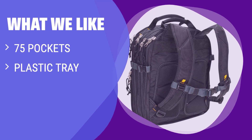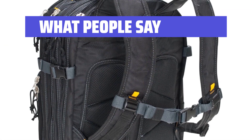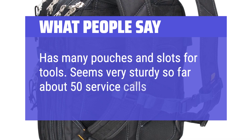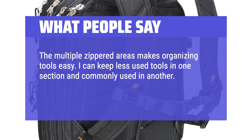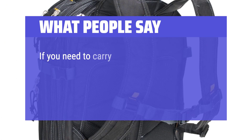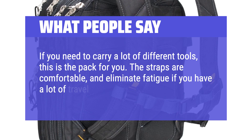What We Like: With an impressive 75 pockets, including a plastic tray and three full-size sections, this backpack is perfect for those with a large collection of tools. If you need ample storage options and organization for various tool types, this backpack is a must-have. What People Say: Has many pouches and slots for tools. Seems very sturdy — so far about 50 service calls. The multiple zippered areas make organizing tools easy; I can keep less-used tools in one section and commonly used ones in another. Also helps to keep commonly used tools towards the top of the pack. If you need to carry a lot of different tools, this is the pack for you. The straps are comfortable and eliminate fatigue if you have a lot of travel between work areas.